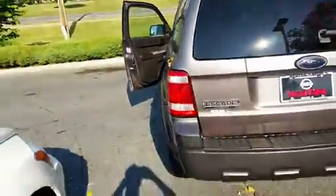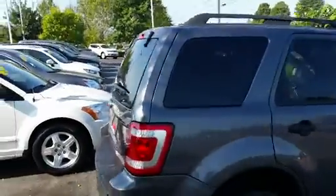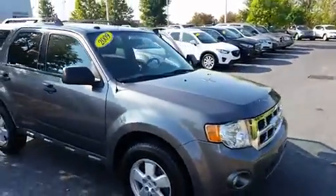Glad you get a good idea of how it looks right now. Again, my name's Kyle — I'm happy to help with the Escape or any other vehicle you're looking at. Just give me a phone call or shoot me an email: 615-451-6827. I do appreciate it.